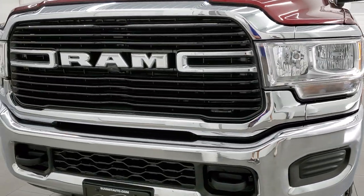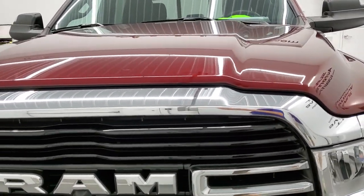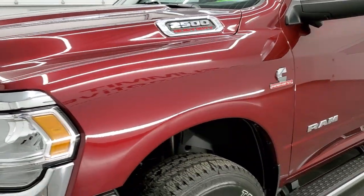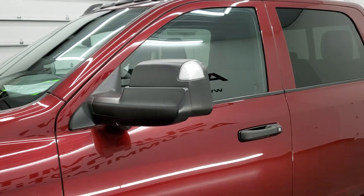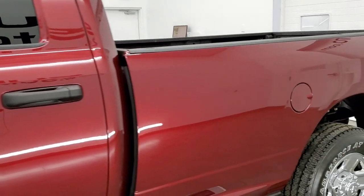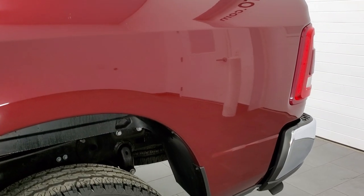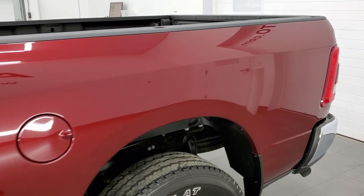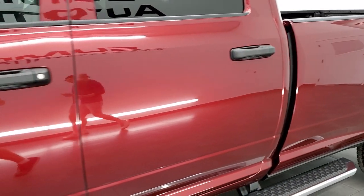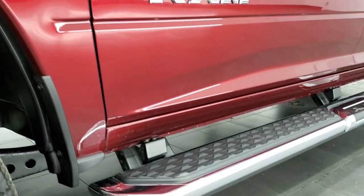Delmonico Red Pearl Coat is the color. We shoot all of our videos in 1080p, 60 frames per second, so if you have HD capabilities on your computer, tablet, smartphone, or television, turn them on right now — it is your best way to check out the quality, condition, and options of the truck before seeing it in person. If you like the video and want to subscribe to our YouTube channel, there's a link in the lower right-hand part of the screen. Click that and then click the bell notifications — you'll get updates on the videos we do each and every day here at Summit Automotive.